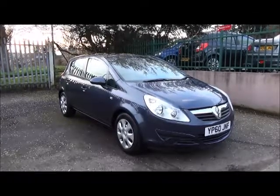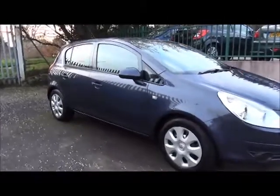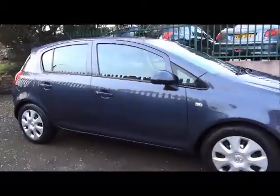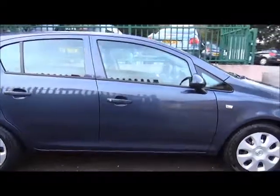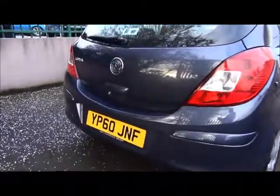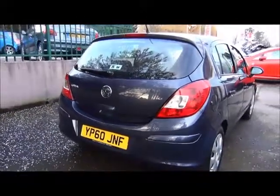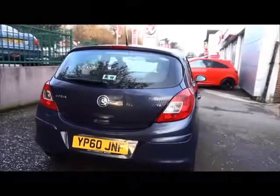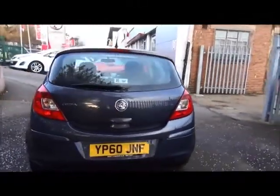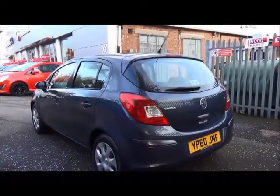Welcome to Now Vauxhall. Here today we have a Vauxhall Corsa 1.2 5 door exclusive. This is a petrol manual and as you can see the car is registered on a 60 plate. The car was registered on the 11th of November 2010. It's finished in a metallic colour called Metro Blue.